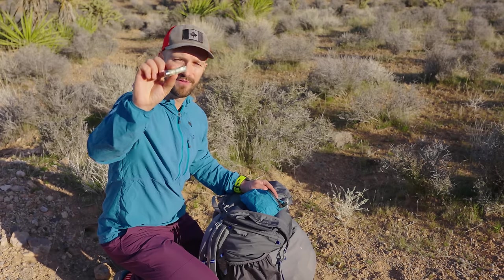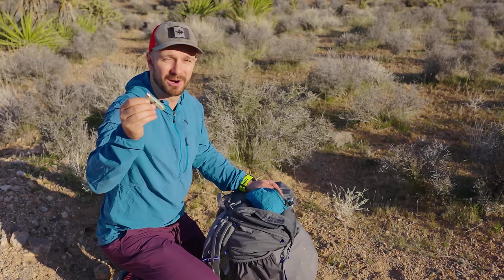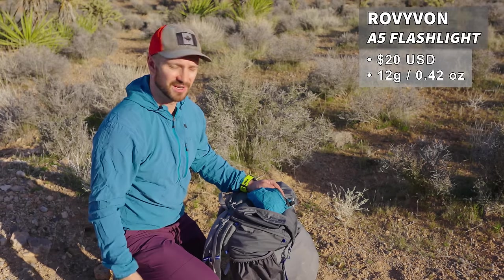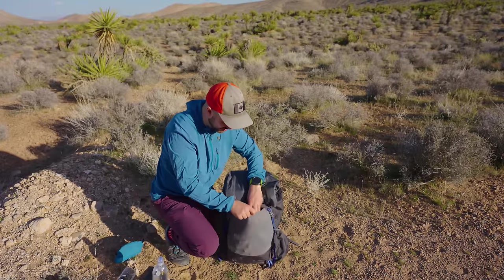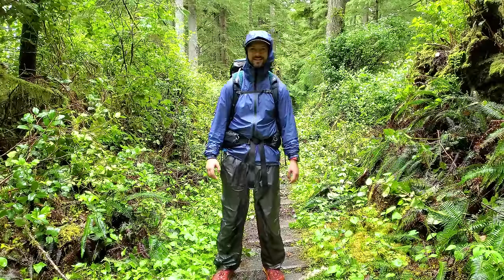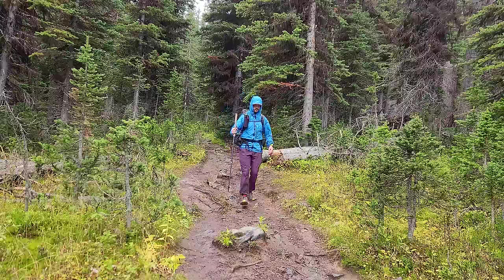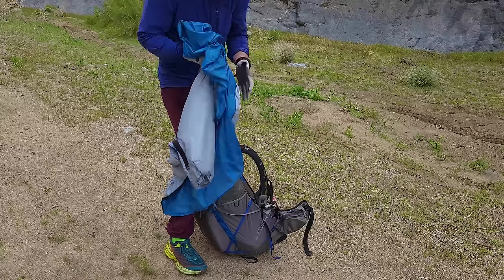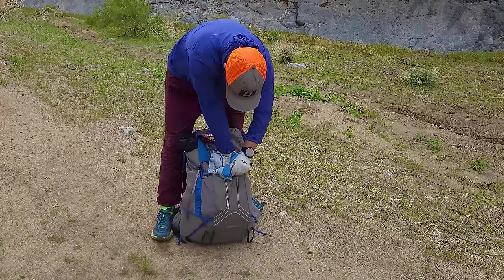The flashlight is the Rovyvon A5. If you plan on doing a lot of night hiking you may want a headlamp, but for most summer conditions — when a lot of people are through hiking — a Rovyvon A5 flashlight is going to do just fine. In the big stretchy front pocket I have my rain jacket, the ZPacks Vertus. I've been testing a ton of ultralight rain jackets and this one has been my favorite. It doesn't really wet out, it has big pit zips, it's a nice blue color, and it's packable — unlike things like Frogg Toggs, which aren't very packable.